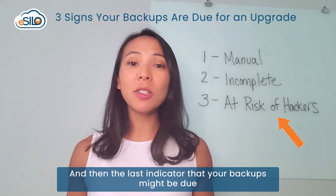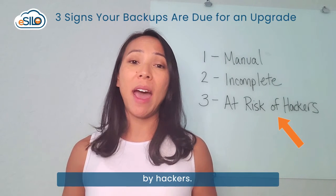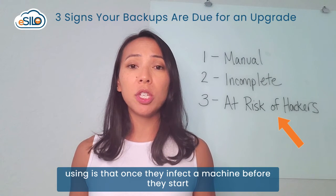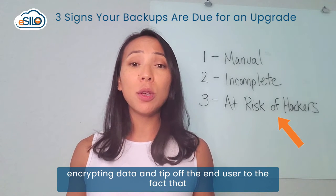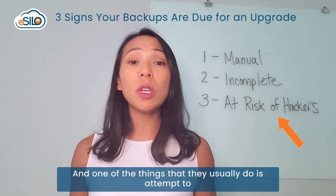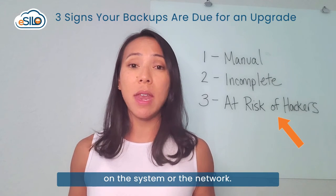The last indicator that your backups might be due for an upgrade is if they're at risk for corruption or deletion by hackers. One of the most common tactics that ransomware gangs use is that once they infect a machine, before they start encrypting data and tip off the end user, they sit and do reconnaissance — and one of the things they do is attempt to disable and corrupt any backups they can find on the system or network.